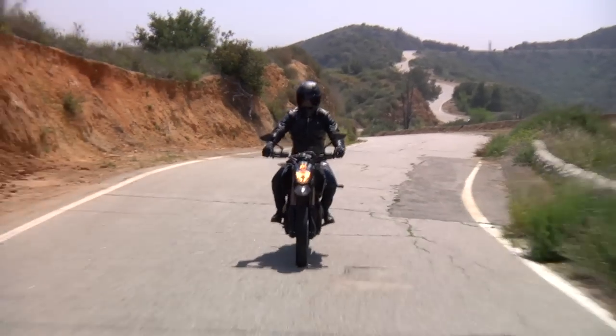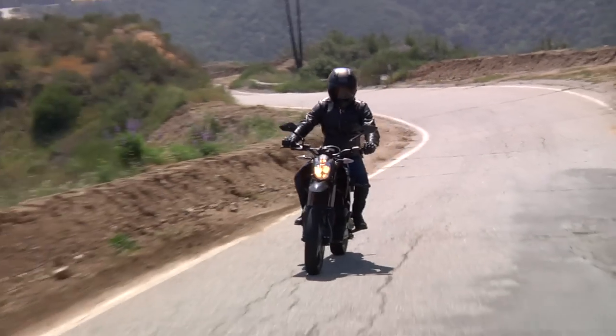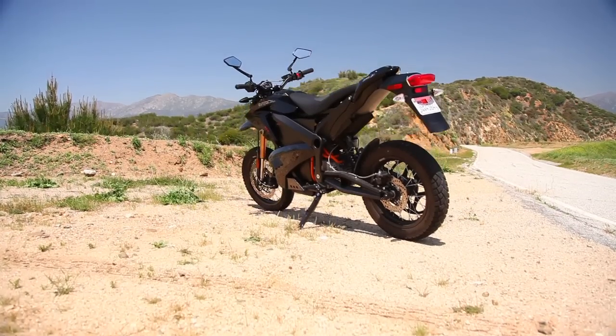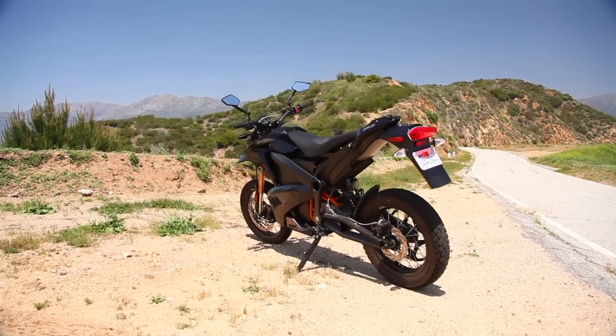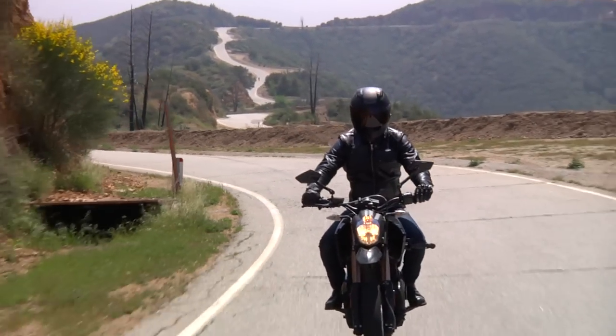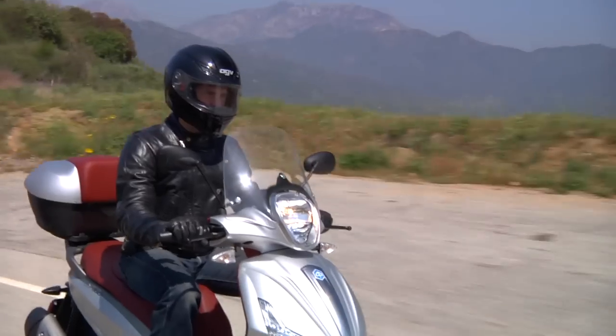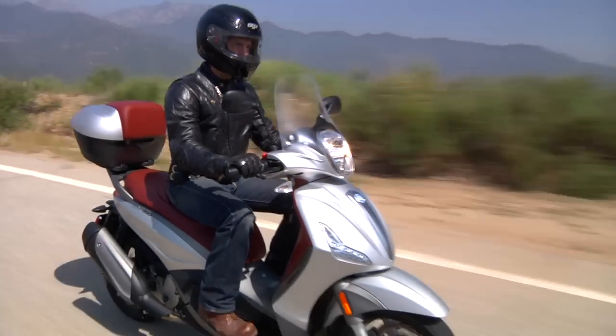This Zero essentially achieves the same thing. It does it in, admittedly, a sexier package. It does it with zero emissions, which is appealing. It does it silently. But there's not a lot that it does beyond those things that the scooter can't do. Sure, I'd rather be seen riding this though — Grant looks f***ing dorky.